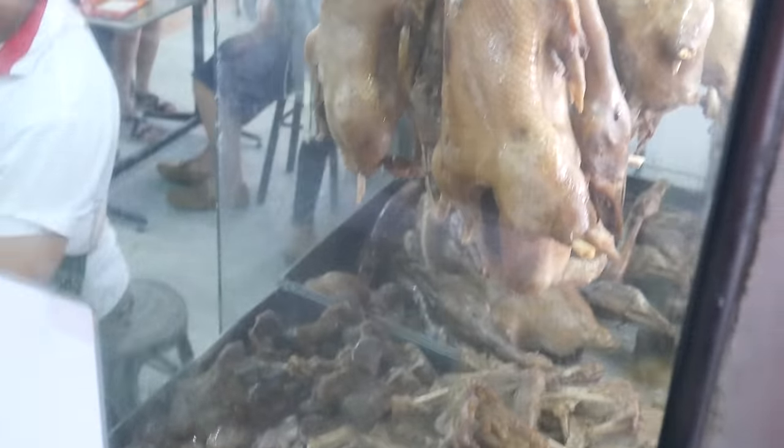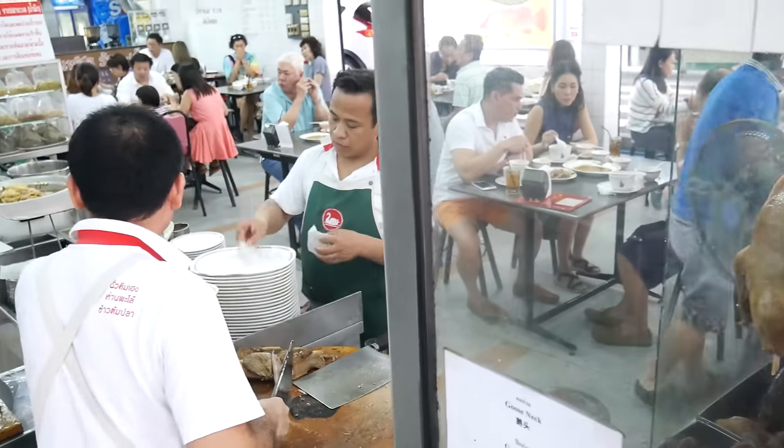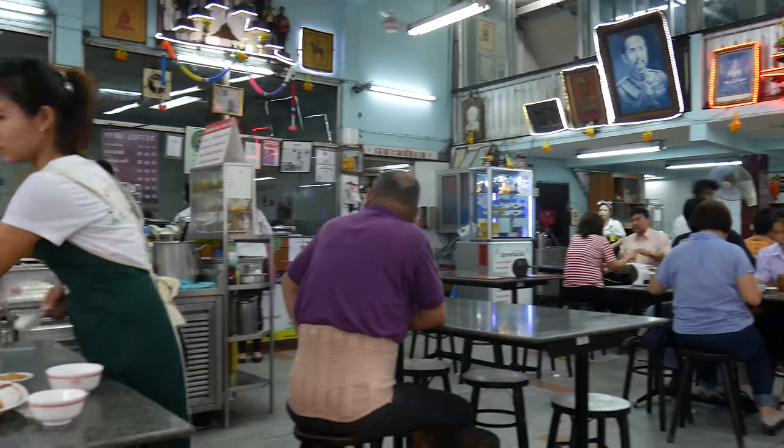If you recognize the place behind me, it's from the video I just posted recently — we're back here. I didn't get my goose the other day; I came here intentionally for the goose. The goose section is actually the part of the restaurant where you have to sit in the open air, so what a lot of people do is go to the Caldón place behind me and order from this place too.